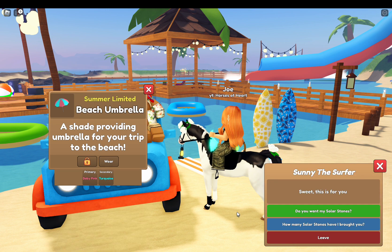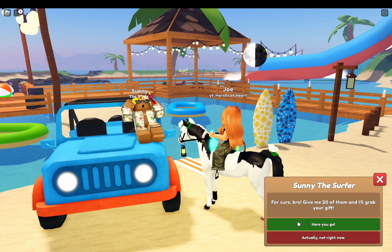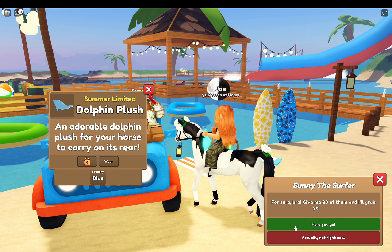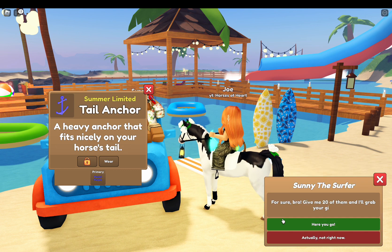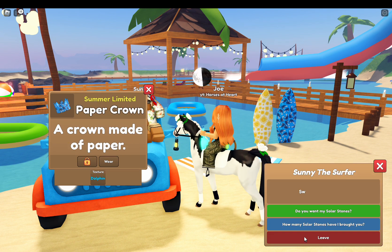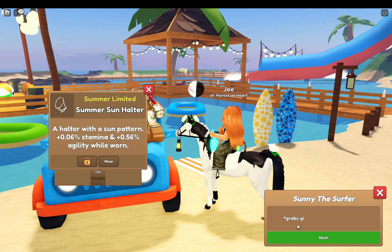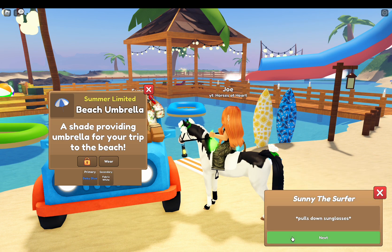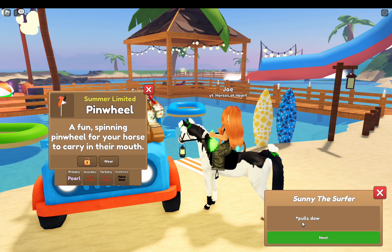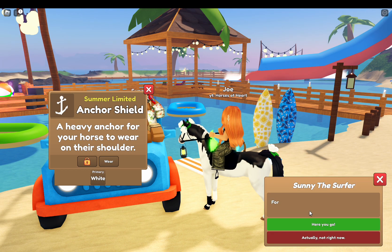I know you can get older accessories from the fountain, which I might try out a couple times. Alright, I think I'm going to speed the rest up and you guys can see what I get.